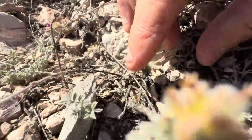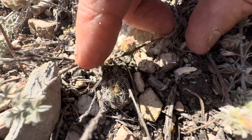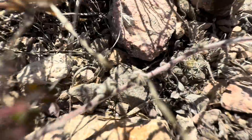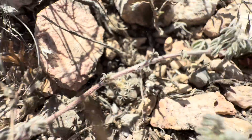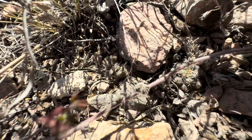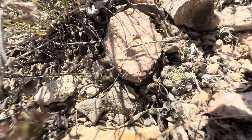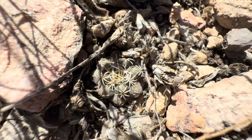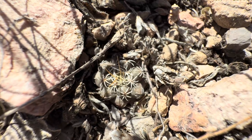Look at that little fella. See him? Oh my God, there's another one. Oh, it's a seedling. This one's young. You know how you can tell this one's younger — look at the spines. This one still has the little seedling spines. They haven't quite gotten all crazy looking yet. But they will.